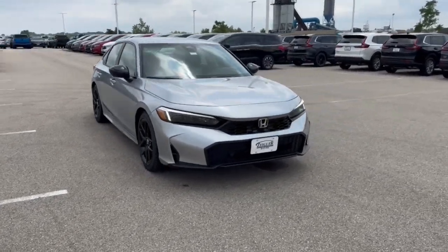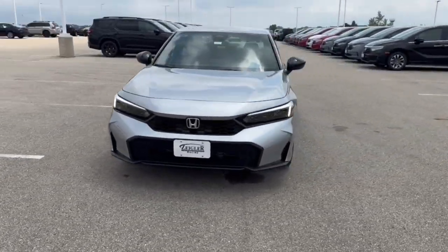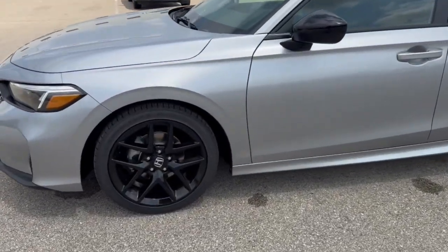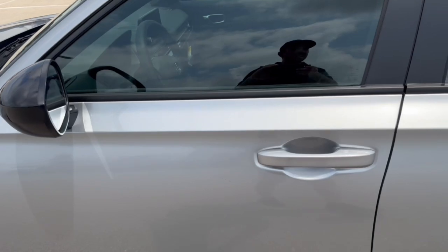Here we have a brand new Honda Civic. This is a sport trim level in the solar silver metallic. You've got nice black wheels and side mirrors.